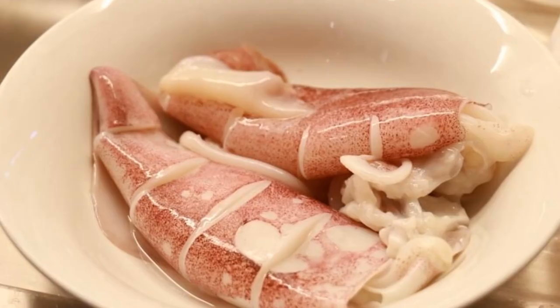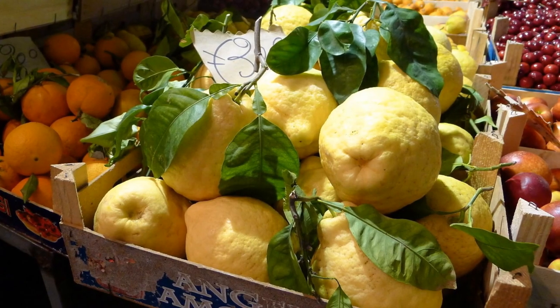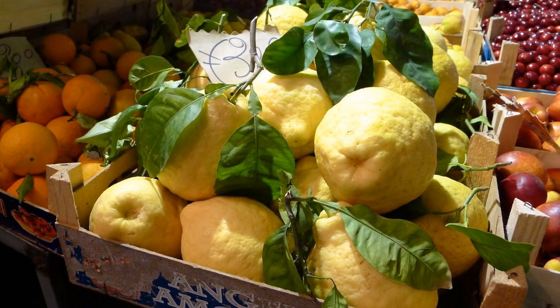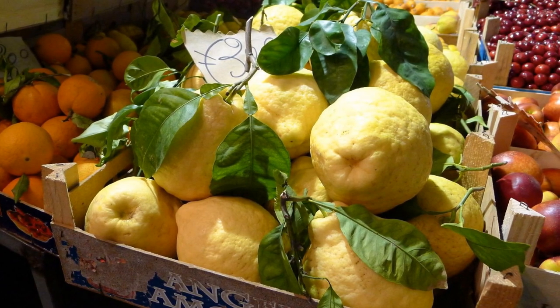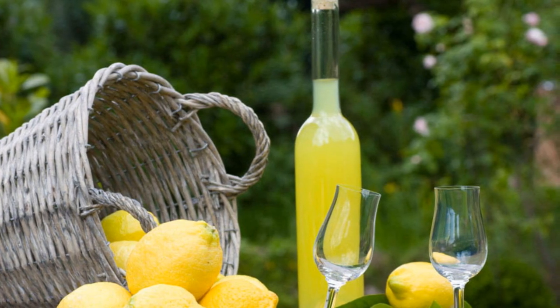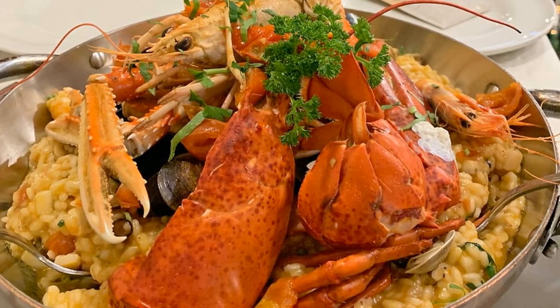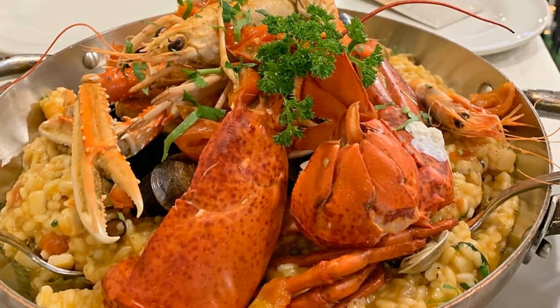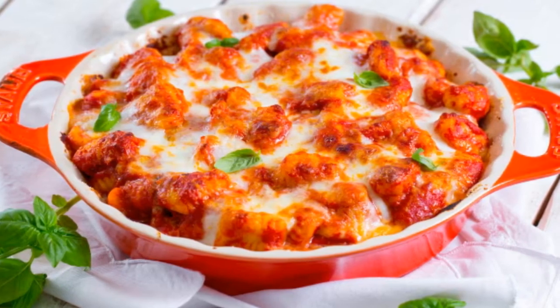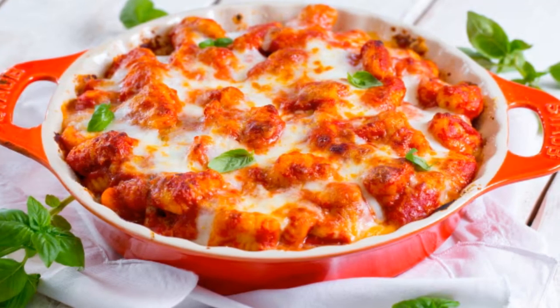4. Gastronomic delights. Get ready to embark on a mouth-watering journey as we explore the culinary wonders of Sorrento. From the zesty tang of lemons to the rich flavors of fresh seafood, Sorrento's cuisine is a symphony of taste that will leave you craving for more. Sorrento is famous for its lemons, and the fragrant scent of citrus fills the air. The iconic limoncello liqueur is a must-try here — made from locally grown lemons, it's a sweet and refreshing digestive that captures the essence of this region in a single sip. Head to a traditional trattoria and savor dishes like gnocchi alla sorrentina, where soft potato dumplings are baked in tomato sauce and mozzarella, a comforting dish that's a delight for the palate.